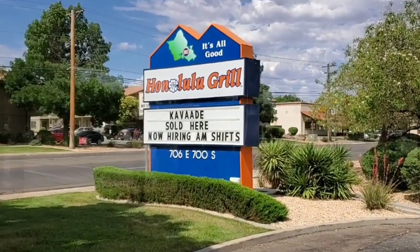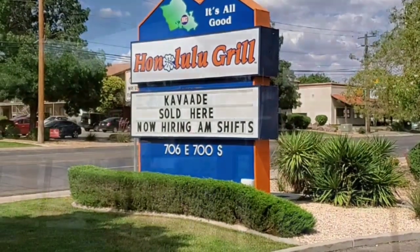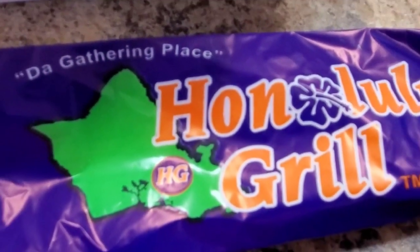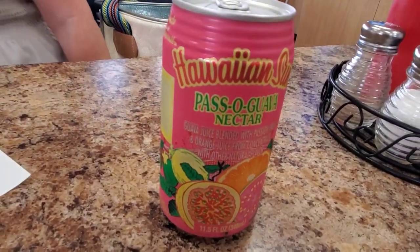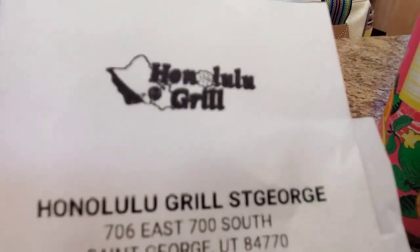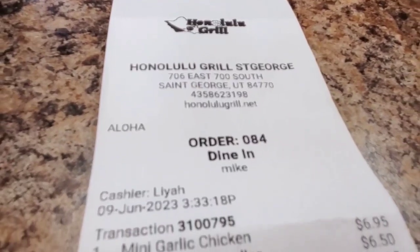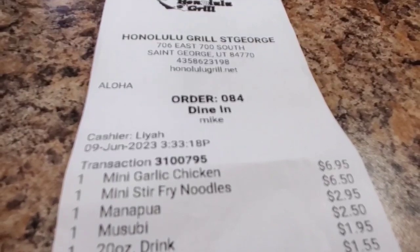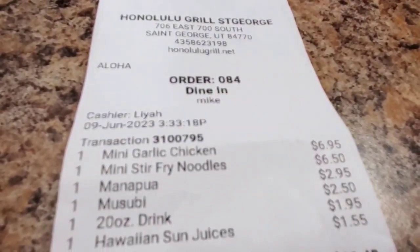All right folks, you're at the Honolulu Grill in St. George, Utah. I got a mini plate of garlic chicken stir-fry noodles, manapoi, and musubi.